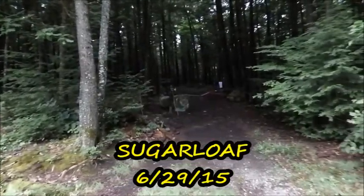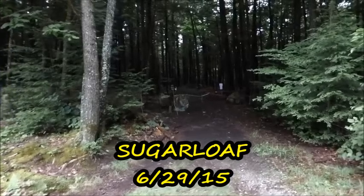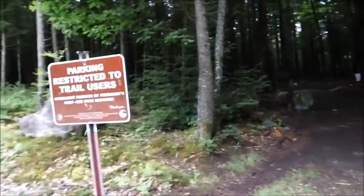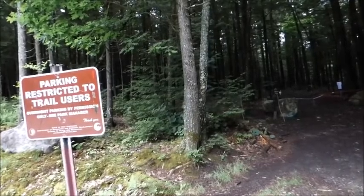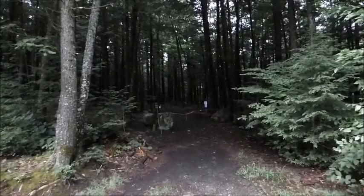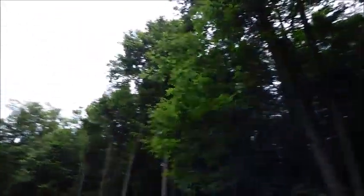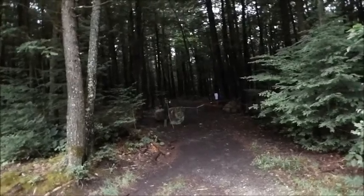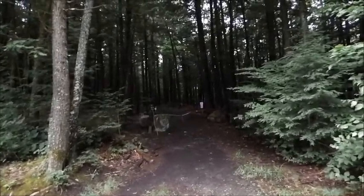We're gonna do Sugarloaf today near Newfound Lake. I'm the only one here. Let's head in. It's really foggy out here, but it's supposed to burn off, so I'm gonna really dog it going up this mountain — take my time.